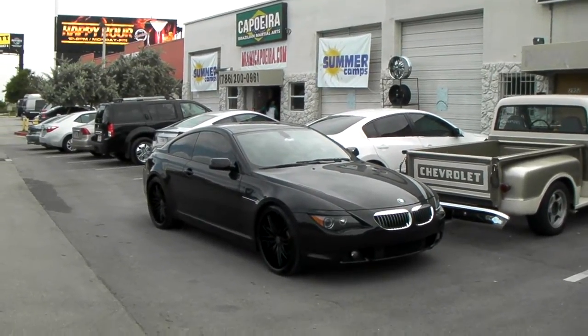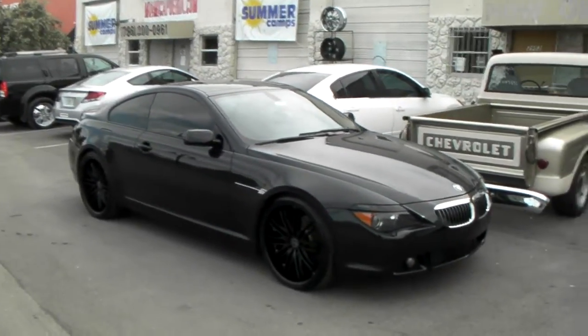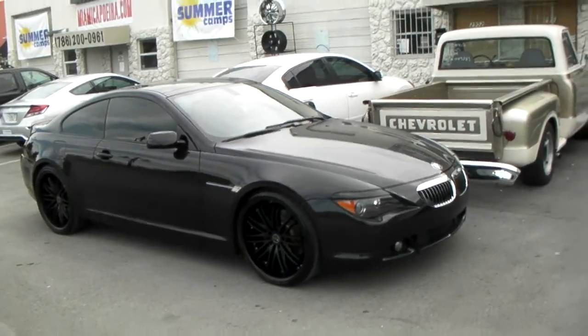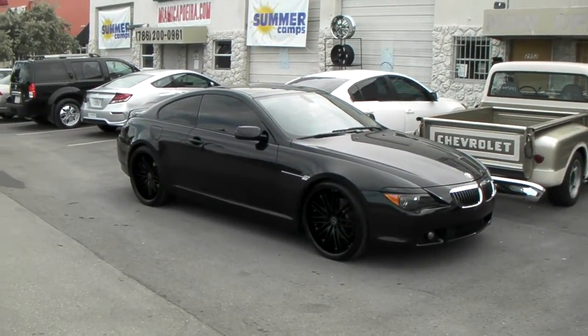We've got the Rough Racing R980s in 22 inch — 22 by 9 in the front, 22 by 10 in the rear. You can definitely do a 10 and a half on this. You can also run a 245/30R22 up front. Be careful with the 255/30R22 because it will rub and you will have to release the knuckle and raise the car in order to run certain wheels.